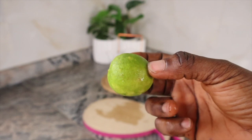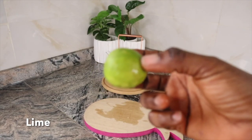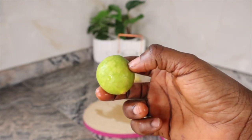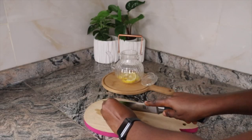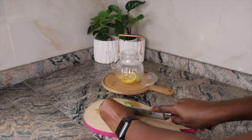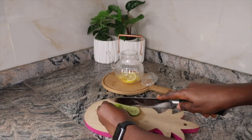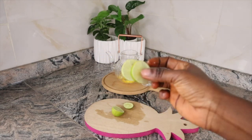Our next ingredient is lime, which helps you manage your weight. Citric acid can boost metabolism, helping you burn more calories and store less fat. I cut them up into tiny pieces and toss them into my kettle — I'm not using any specific measurements for this recipe, you can eyeball it. I used two pieces of lime.